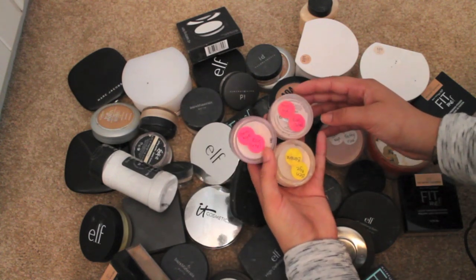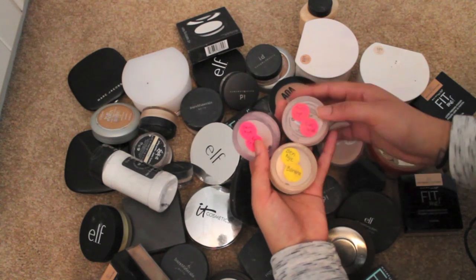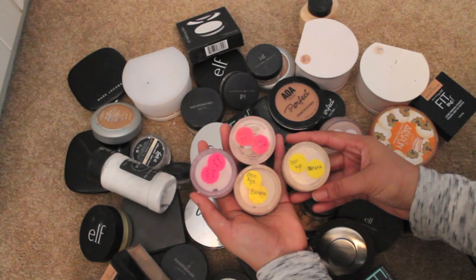Some of the Ben Nye I have in other containers — like these bare mineral containers. Most of them are actually Ben Nye and I just have them labeled on the bottom because they're easier to travel with in these smaller containers. Oh, I have two rose petal — why did I do that? These are easier to travel with since they're small little sifter containers. Wait, why do I have two bananas and two rose petals?